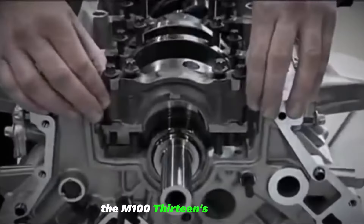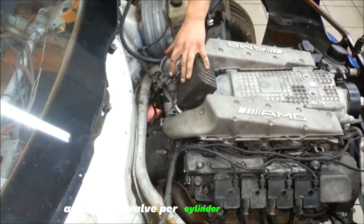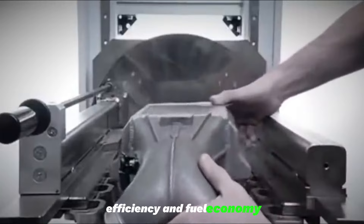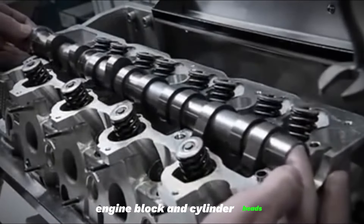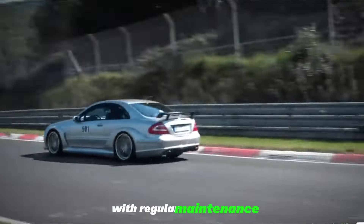The M113's durability is a result of meticulous engineering, boasting a twin-spark design and a three-valve-per-cylinder configuration. This unique setup enhances the engine's breathing efficiency and fuel economy. Constructed with a cast aluminum engine block and cylinder heads, the M113 proves its mettle by easily surpassing hundreds of thousands of miles with regular maintenance.